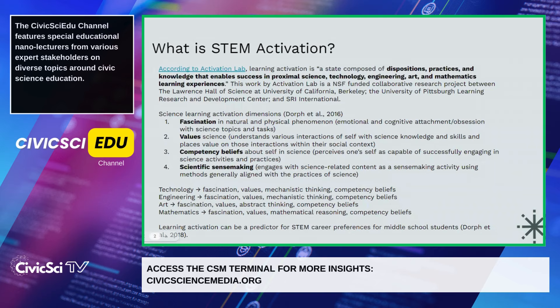STEM activation is a relatively new construct. It was developed in partnership with the Lawrence Hall of Science at University of California Berkeley, the University of Pittsburgh Learning Research and Development Center, and SRI International through a grant from the National Science Foundation. It's all housed under an initiative called the Activation Lab, which I'll be referencing throughout.